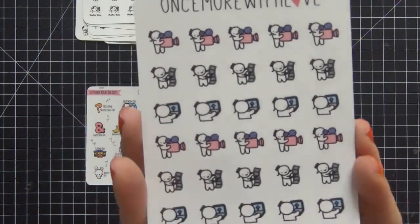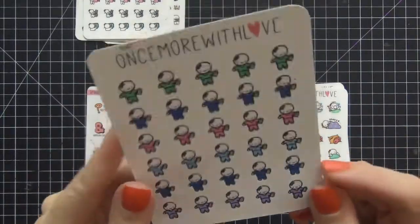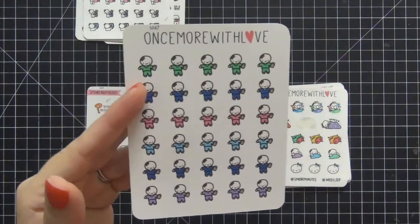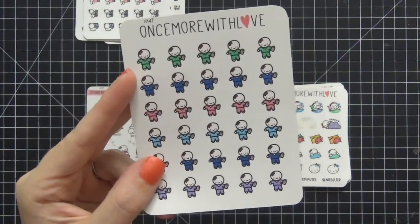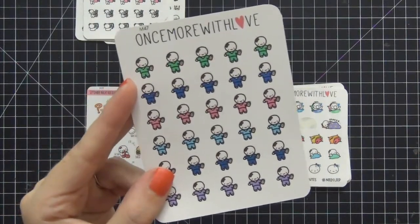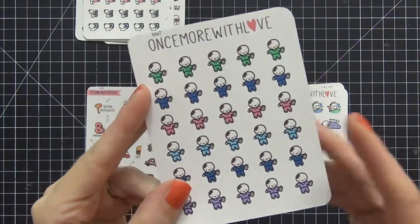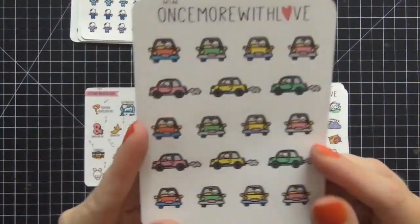I got the filming, editing, and uploading sheet — very cute. I also got the doctor and nurse one because I have surgery coming up in early October and a lot of doctor's appointments. Honestly, I am always at the doctor — getting stitches, getting something operated on. I'm not a hypochondriac, I just don't go more than a month or two without something major happening, so these are a must.